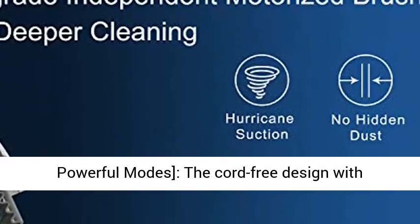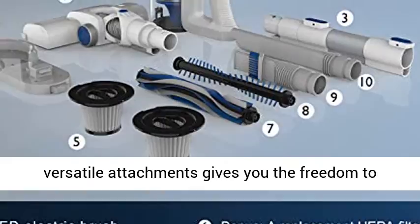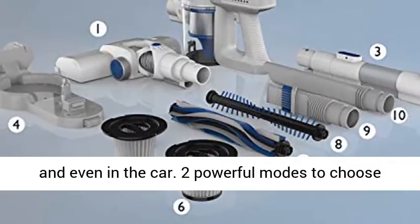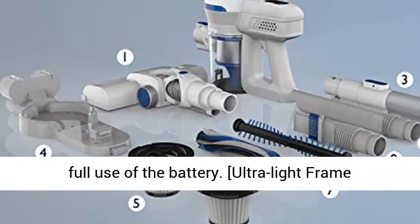Cord-free versatility plus high efficiency with two powerful modes. The cord-free design with versatile attachments gives you the freedom to deep clean everywhere — inside, outside, and even in the car. Two powerful modes to choose from to suit any task on any floor type and take full use of the battery.